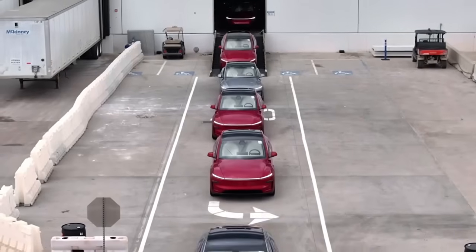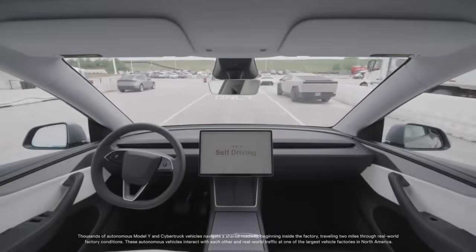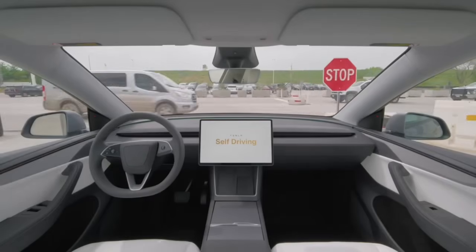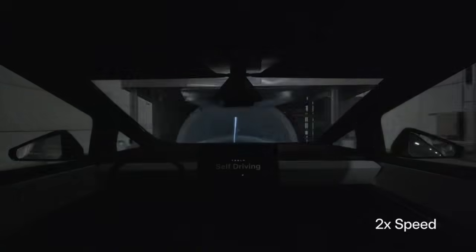Tesla AI announced all cars produced at Giga Texas are now using FSD unsupervised — yes, unsupervised — to deliver cars from the end of the line to the logistics lot. Over 50,000 driverless miles already, and they dropped several videos to show this off.